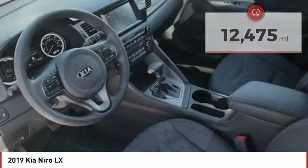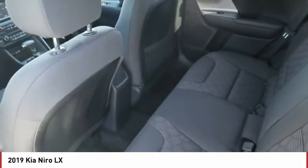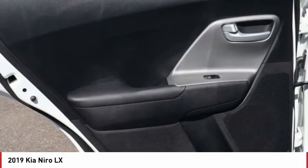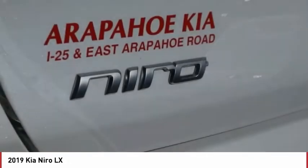Here are some of this vehicle's great options: power heated outside mirrors, stability control, remote power door locks, rear wiper, cruise control, trip computer, power windows, tachometer, power steering.